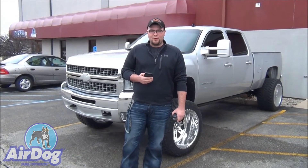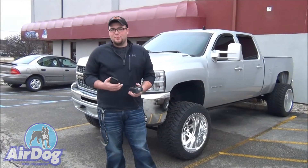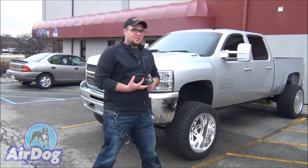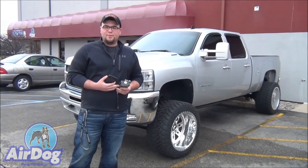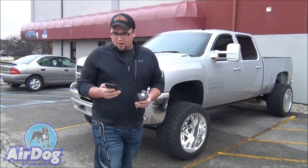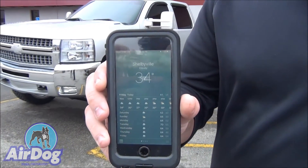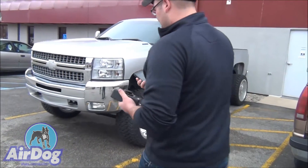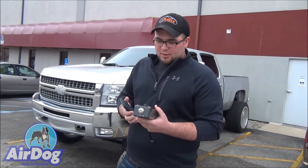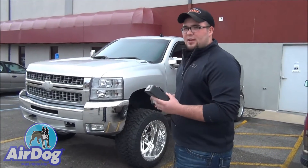How are you guys doing today? I'm Alex with Pureflow AirDog. Today we're going to be showing you just how quiet our AirDog 2 4G pump is. This is my 2010 Duramax. I've got an AirDog 2 4G on it. Right now it is 34 degrees here in Shelbyville. So even in a little colder climate, not too extremely cold, we're going to show you just how quiet this pump is. I'm going to take our sound meter here and show you just how loud it is.